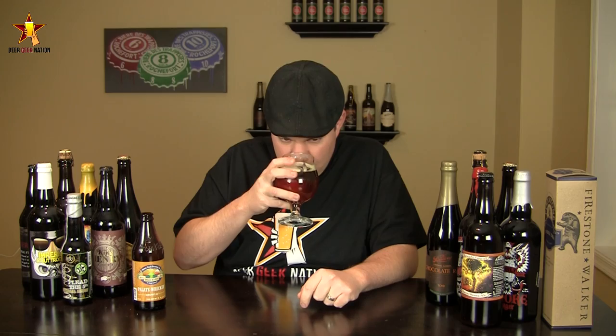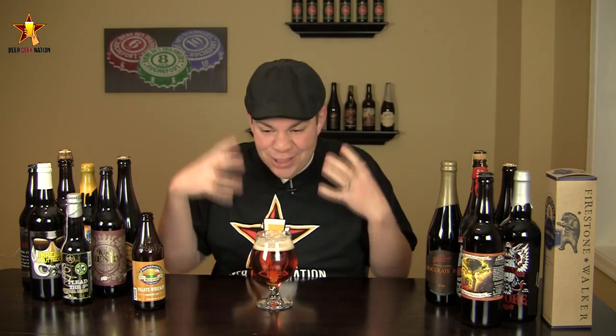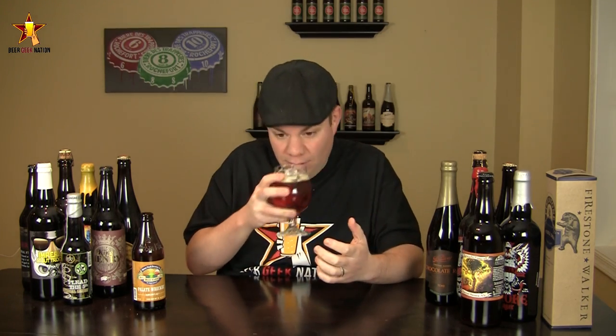All right, guys, so the aroma on the Pallet Wrecker. Yeah, it's crazy. I mean, just huge dankness, lots of onion and garlic. There's probably some Summit in here, maybe some Simcoe. Definitely getting some grapefruit, some pine needle, maybe a little bit of a tropical sweetness to it, a nice kind of caramel toffee — I actually believe that comes out from the malt. But yeah, this thing is a dank, garlicky-smelling beer. Just crazy stuff.